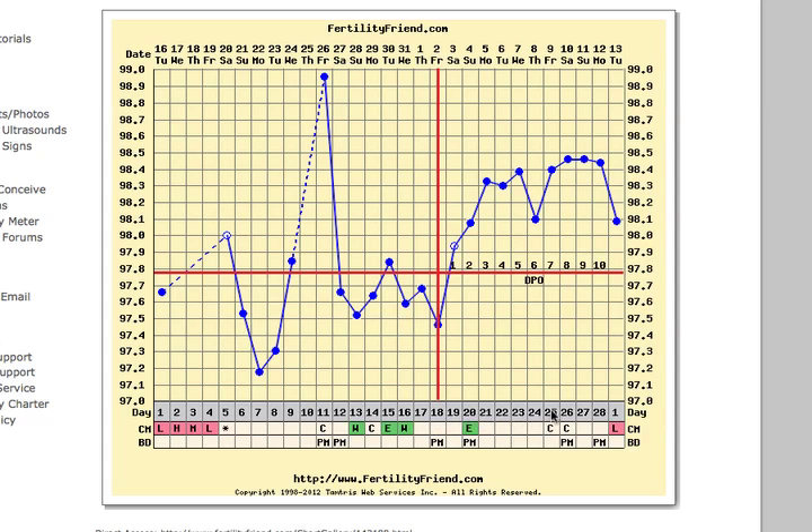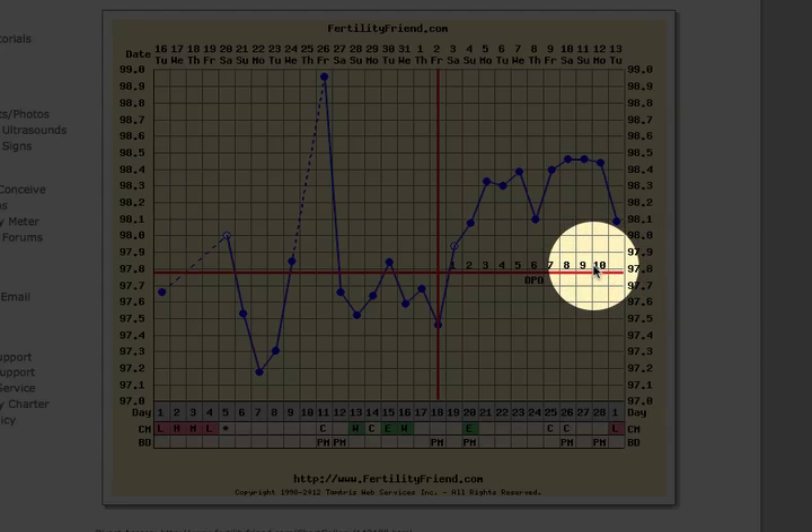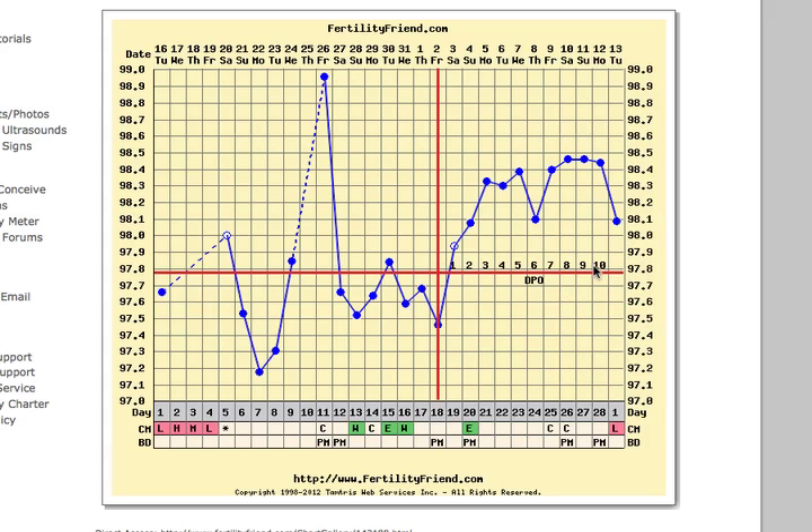Second, her luteal phase — the time between ovulation and her period — is on the short side of normal. A short luteal phase can make it difficult to have enough time for a fertilized egg to implant. Many women do conceive with a 10-day luteal phase without any problem, and this is something her doctor can help her with if it's taking a long time to conceive. But if the luteal phase does not lengthen after weaning her nursing child, and if it's taking a long time to conceive in spite of well-timed intercourse, this is something Victoria should mention to her doctor. We wish Victoria the very best for her cycle ahead.